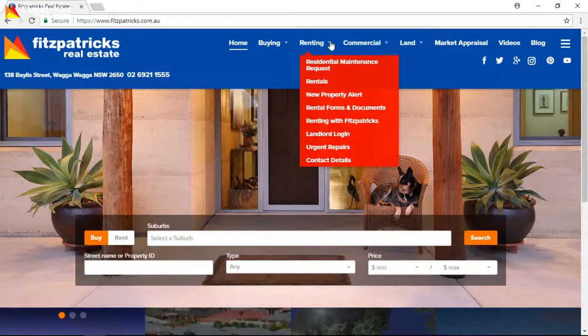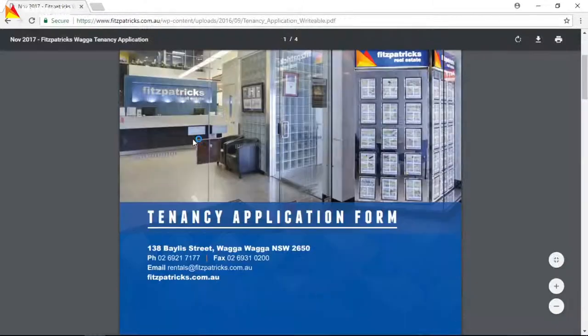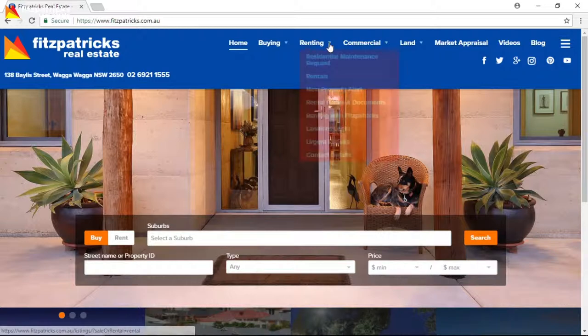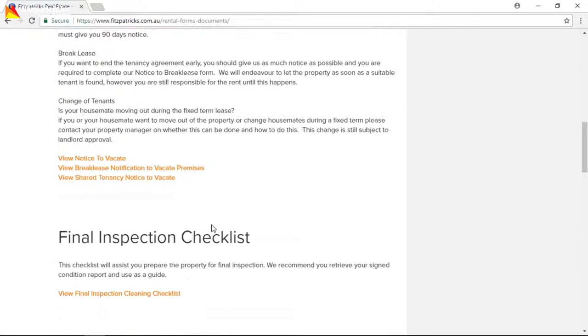The new person will need to fill in an application including their supporting documents, just like you did when you initially applied for the property. This has to be approved before anyone else can move in. Also, if there's someone moving out, there's important paperwork to sign, so make sure you speak with your tenancy manager to arrange this.